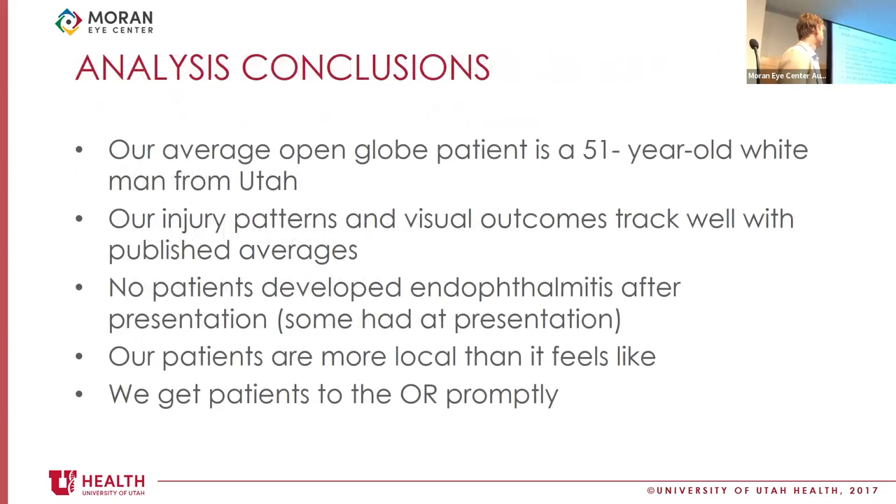In conclusion from our analysis, our average open globe patient is a 51-year-old white male from Utah. Our injury patterns and visual outcomes track really well with nationally published averages. We do a really good job with antibiotic prophylaxis with our intravenous and sometimes intravitreal protocols — essentially none of our patients developed endophthalmitis. Some patients came to us with endophthalmitis already, like a wood foreign body case from Montana who had been in the backcountry for 24 hours, but no one secondarily developed it after that. And our patients are more local than it feels like on call, and we do a great job getting people to the OR promptly.